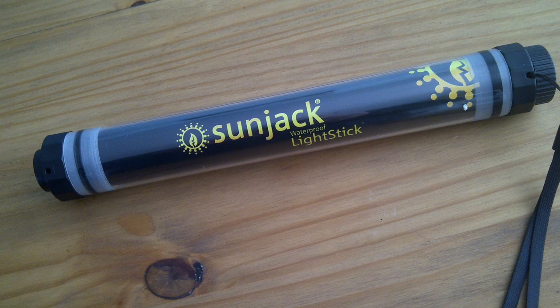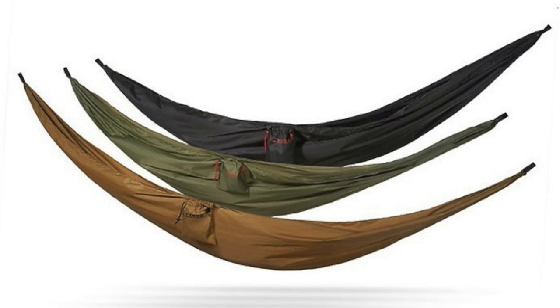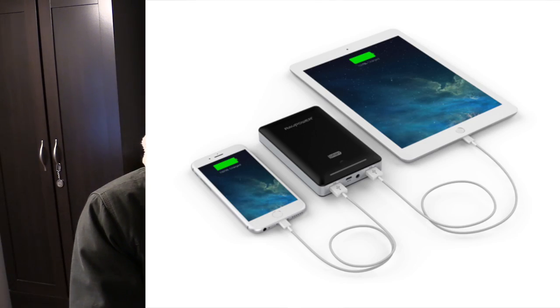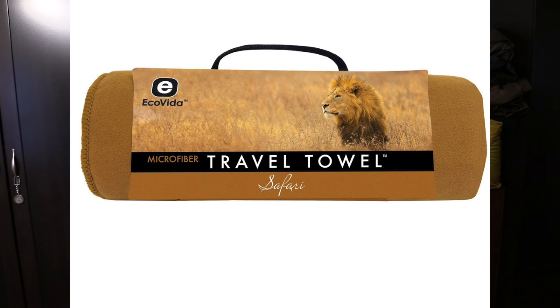When it comes to gear, we have a lot coming up. We have the Sunjack waterproof light stick — I've been using this for the last couple of weeks and it is awesome. We have two products from Snug Pack, including the Endurance Pack and the Stratosphere Bivvy, both of which have been greatly requested. We have the Freedom Hammock from Yukon Outfitters, a 1500 milliamp battery pack from RavPower, the Vanquist IBEX 30 backpack, the Ecovita Microfiber travel towel, and the Task One multi-tool iPhone case — and that is just the beginning.